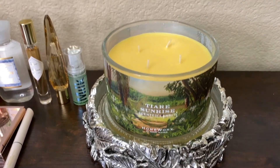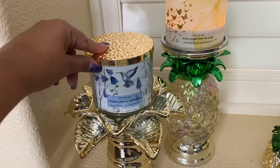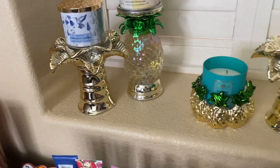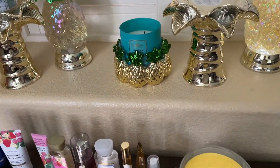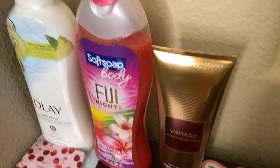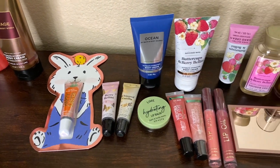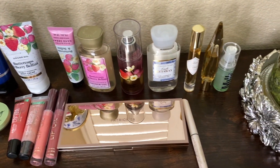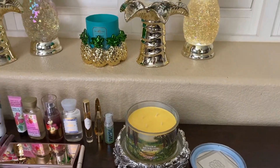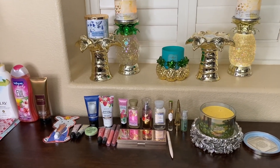That is the end of my haul! We have the free candle from the Bath and Body Works order, the Palm Pedestals — I'm keeping one and returning the other — the Vintage body cream with a reward, a small Walmart haul, mini sale purchases, my Sephora VIB haul, and my QVC Homeworks purchase that I'm really happy about. I hope you guys enjoyed this collective haul. Until the next one, I love you guys so much. Bye!